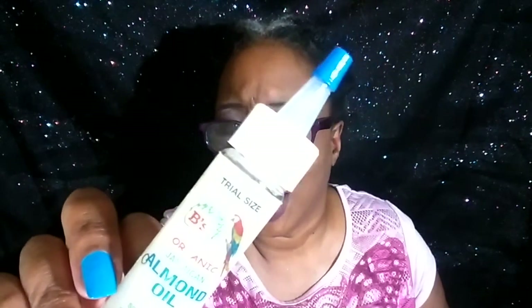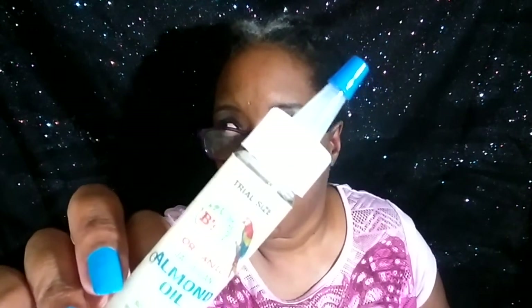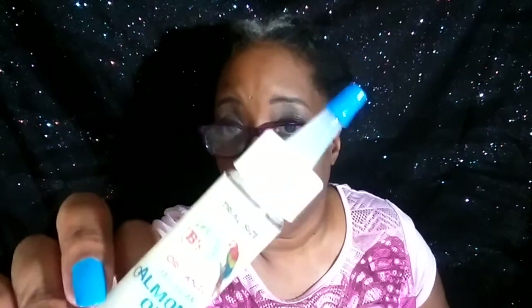This one I know I got from Curl Kit — I like this almond oil, but it is so, so strong. It has a nice scent though, but it's really strong.